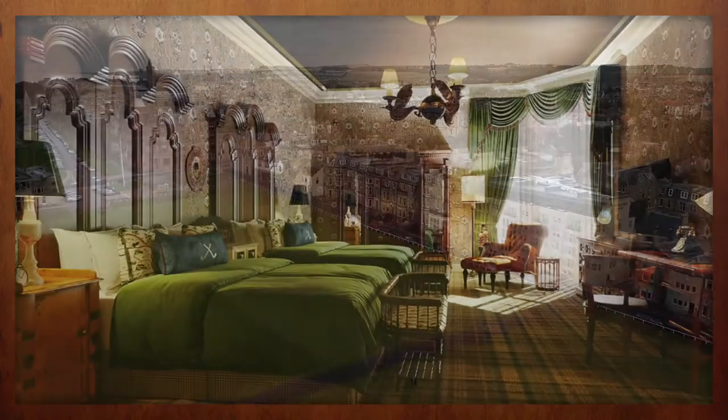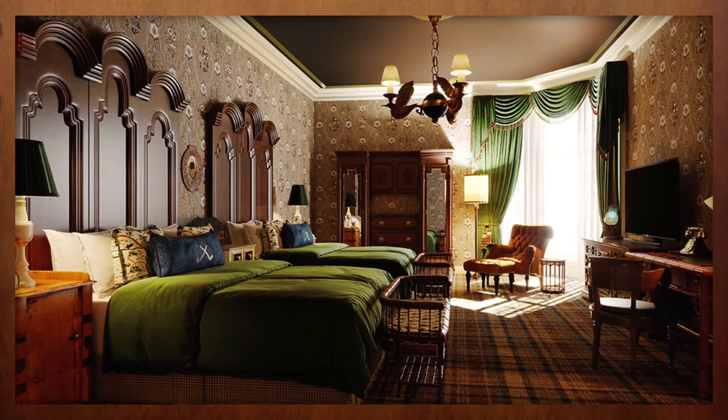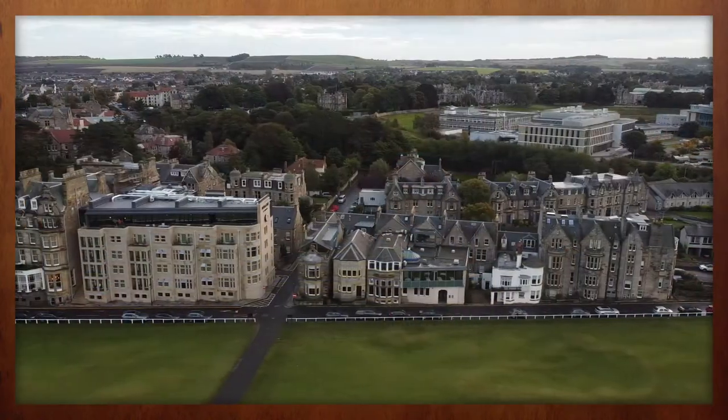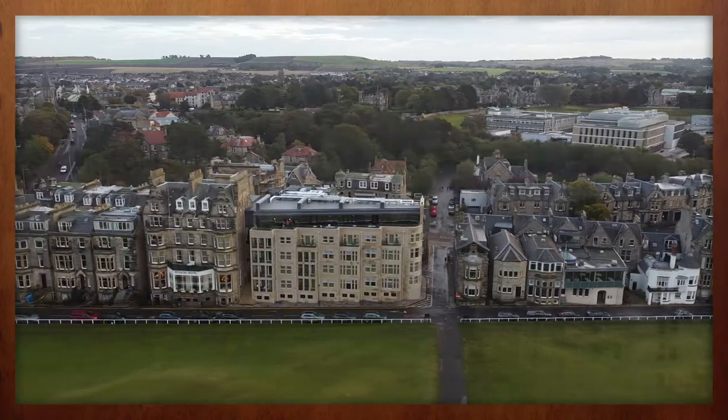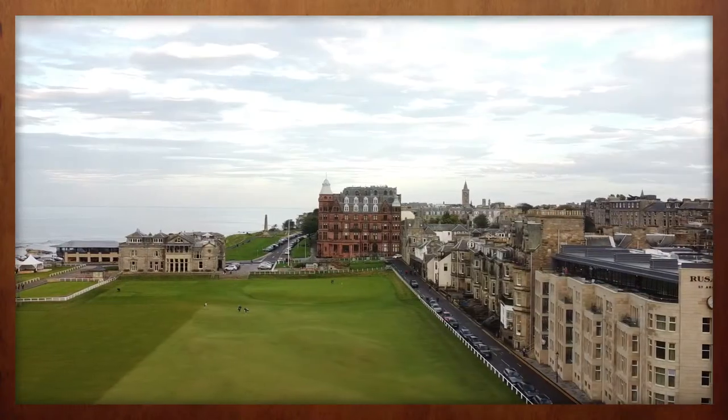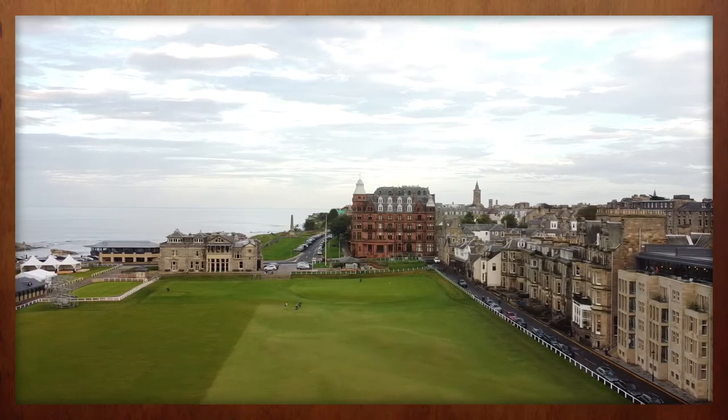In addition, all of the guest rooms at the Rusac's received an equally extensive refresh. The most notable change was a new wing featuring 44 additional guest rooms, extending the hotel's footprint along the 1st and 18th fairways of the Old Course at St. Andrews.